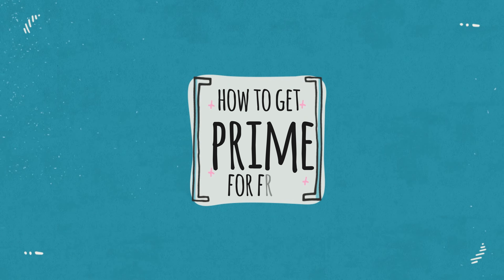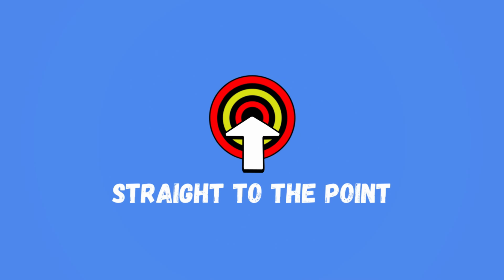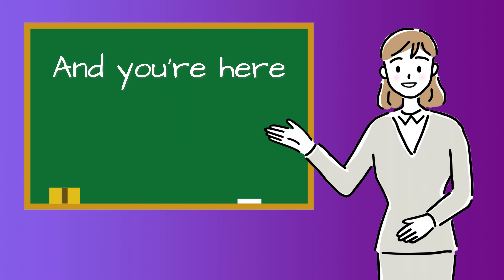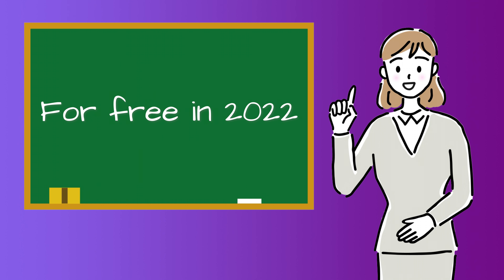Hey guys, my name is Melissa from Straight to the Point and you're here because you want to know how you can get Amazon Prime for free in 2022.